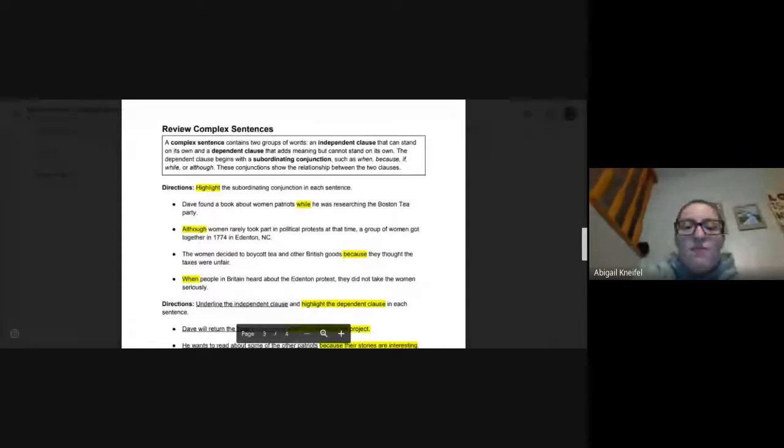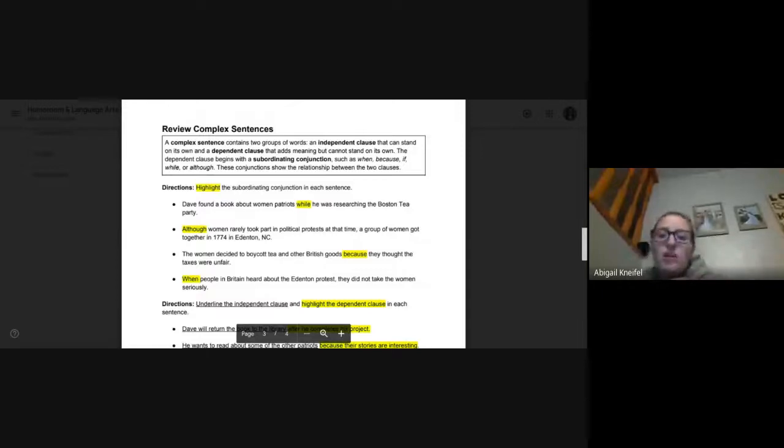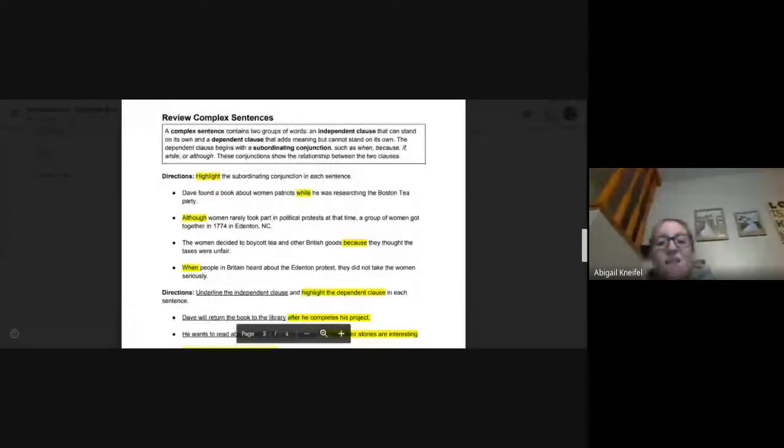Number one: Dave found a book about women patriots while he was researching the Boston Tea Party. 'Dave found a book about women patriots' could be a sentence all on its own, but while is our subordinating conjunction and needs to be highlighted. Number two: although women rarely took part in political protest at this time, a group of women got together in 1774 in Edenton, North Carolina. Although is our subordinating conjunction, and everything that follows it to the comma is the dependent clause. 'A group of women got together in 1774 in Edenton, North Carolina' is the independent clause.